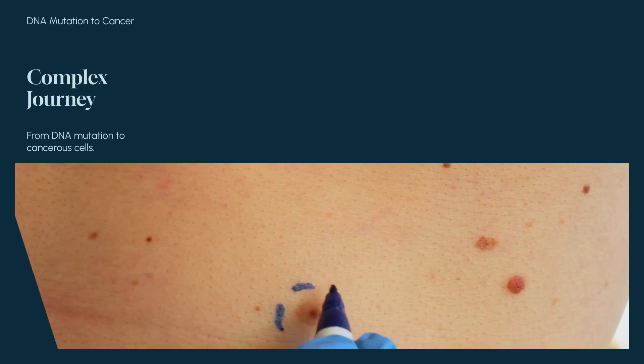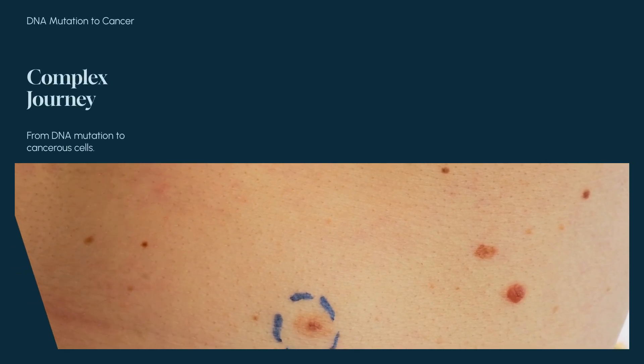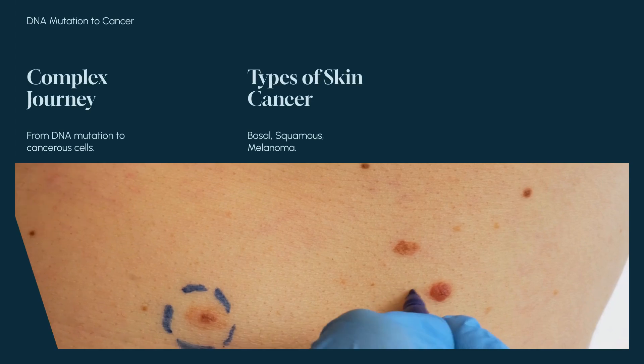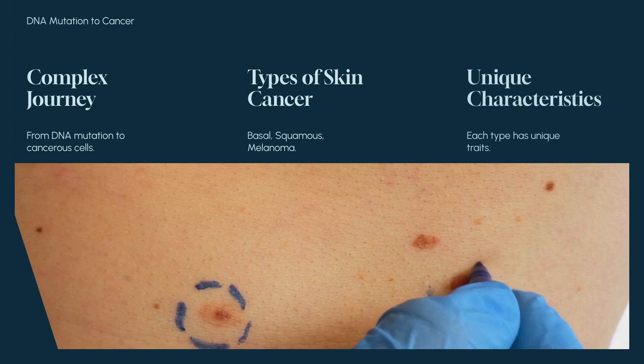The journey from DNA mutation to cancerous cells is complex. Basal cell carcinoma, squamous cell carcinoma, and melanoma are the main types of skin cancer, each with unique characteristics.